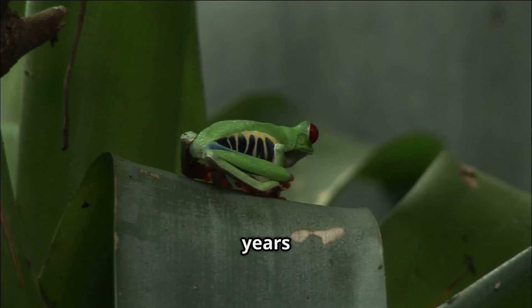They usually live around five years in the wild, but some can live up to ten years in captivity with proper care.